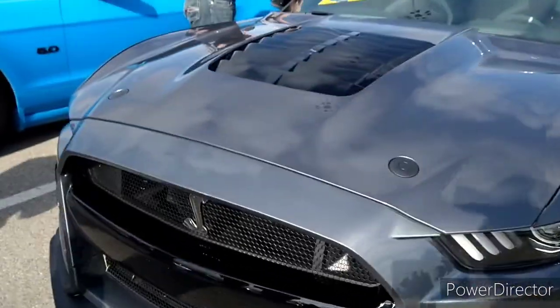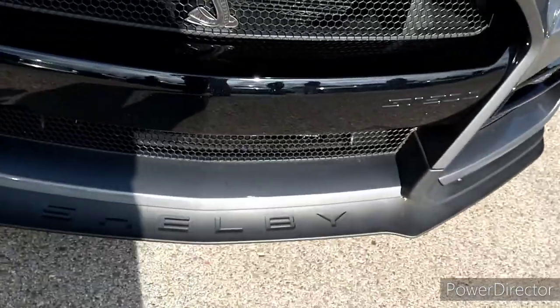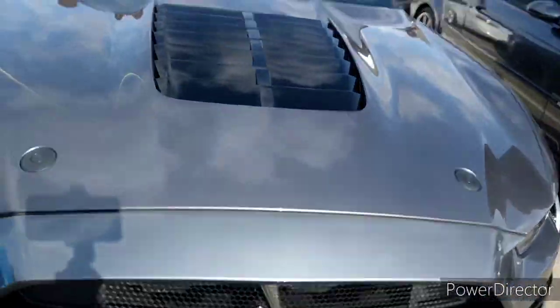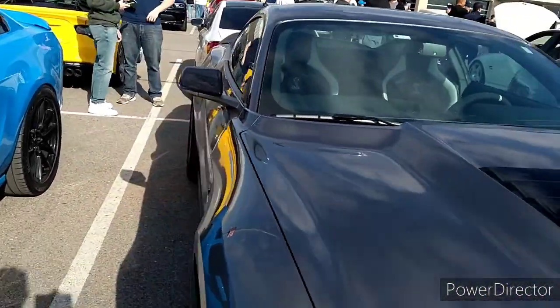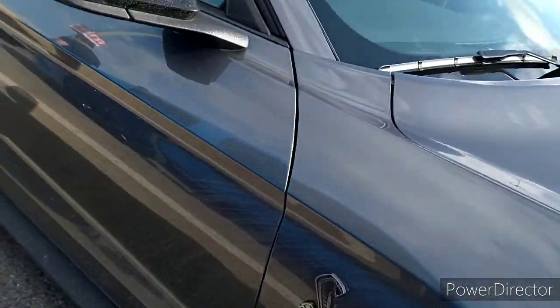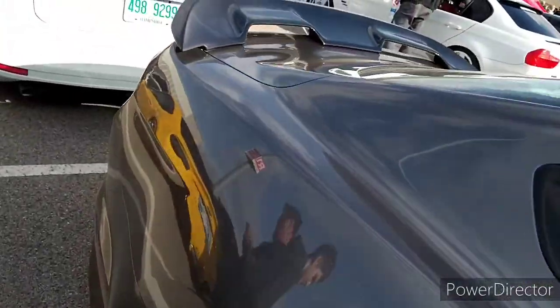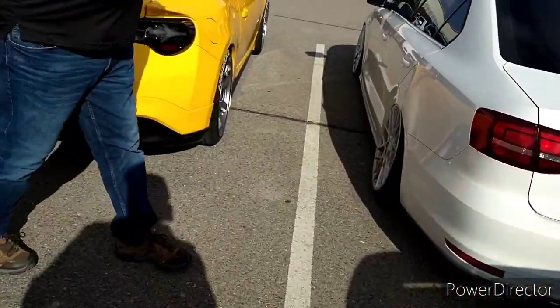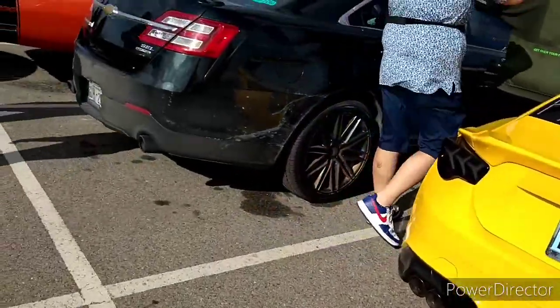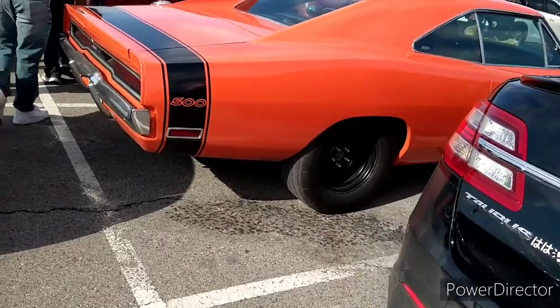A Shelby! Here we go. Got a Shelby sighting right there. Beautiful. Oh yeah, Shelby. $500.